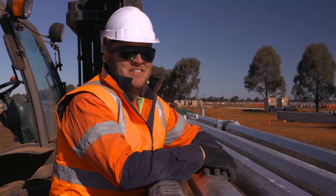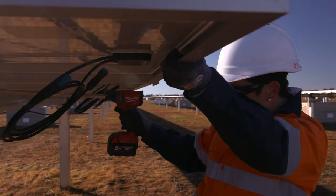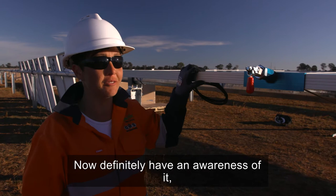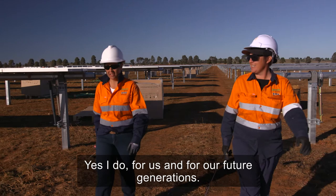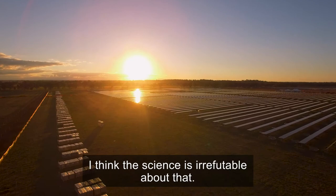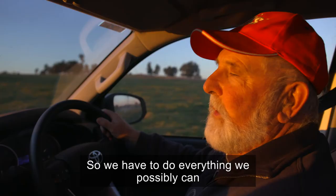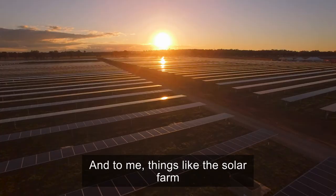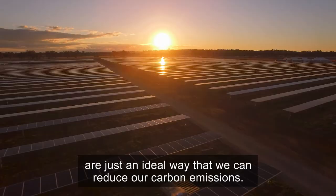Did I think about renewable energy? No. Now I definitely have an awareness of it, and do I think we need to make the change? Yes, I do — for us and for our future generations. Climate change is happening. I think the science is irrefutable about that. So we have to do everything we possibly can to ameliorate the effects of climate change, and to me things like the solar farm are just an ideal way that we can reduce our carbon emissions.